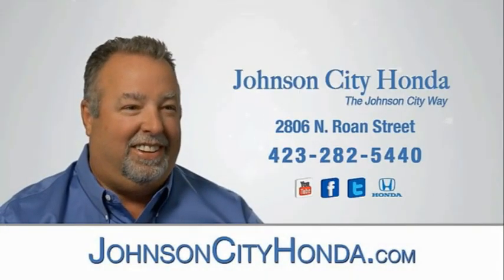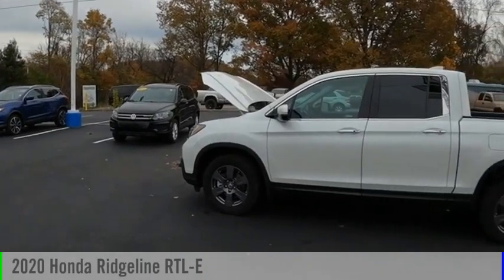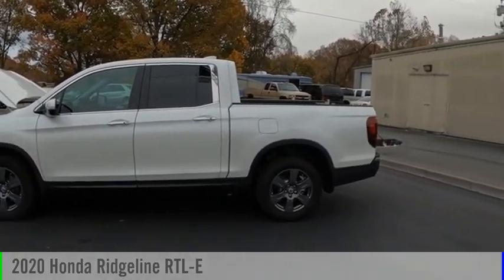Johnson City Honda, Johnson City. Make a great choice today with the 2020 Ridgeline.